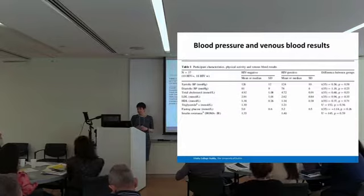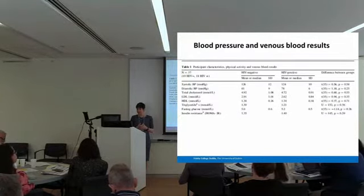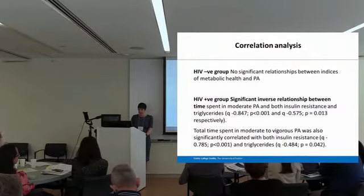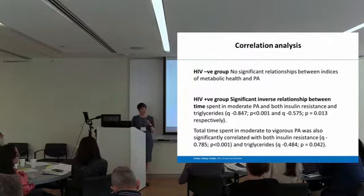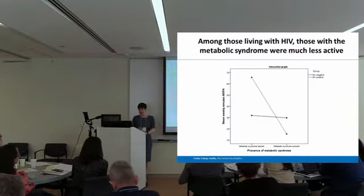In terms of blood pressure and venous blood results, four people in each group had metabolic syndrome, so the profile was very similar between groups and similar to our national average — which again came as a surprise. This is a fairly high-functioning healthy group of people with HIV. Correlation analysis — this was a cross-sectional study — revealed no significant relationship between indices of metabolic health and physical activity among the HIV-negative group. However, in those living with HIV, there were significant inverse relationships between physical activity at moderate to vigorous intensity and triglycerides as well as insulin resistance.